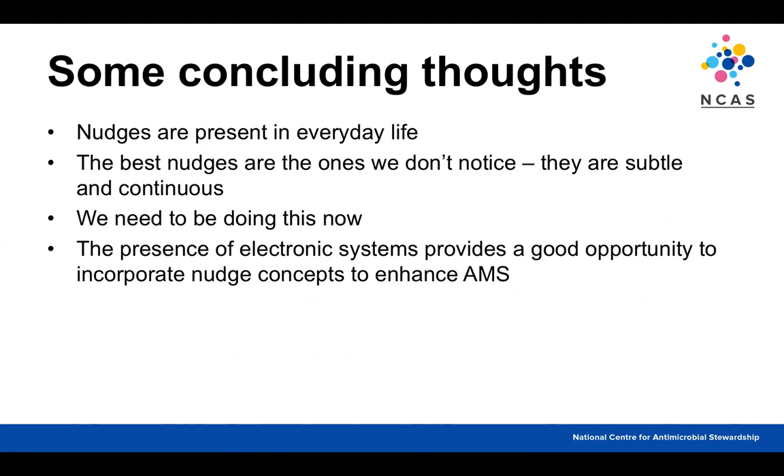Some concluding thoughts: nudges are present in our everyday lives and we don't necessarily know it's happening — perhaps those are the most effective ones, the subtle, continuous, and pervasive ones. It's a good opportunity to explore how we can do this now. The presence of electronic systems is becoming more and more important in patient management, providing a good opportunity to incorporate nudge concepts to enhance antimicrobial stewardship.